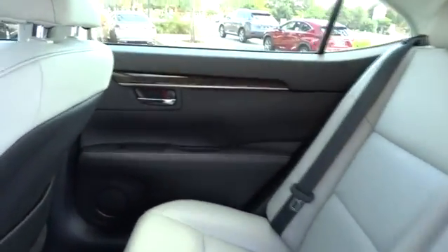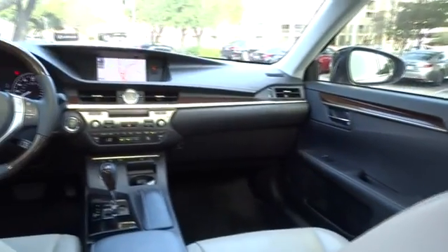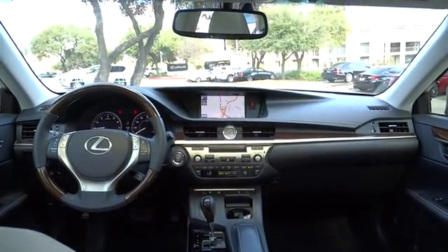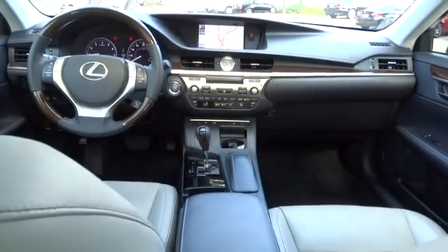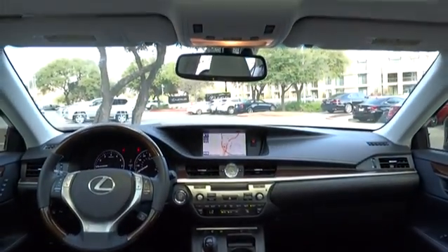Heated seats, moonroof, leather-wrapped steering wheel, adjustable steering wheel, power steering, driver airbag, floor mats, keyless start, aluminum wheels, four-wheel disc brakes, cruise control, auto-dimming rear-view mirror, PPO.